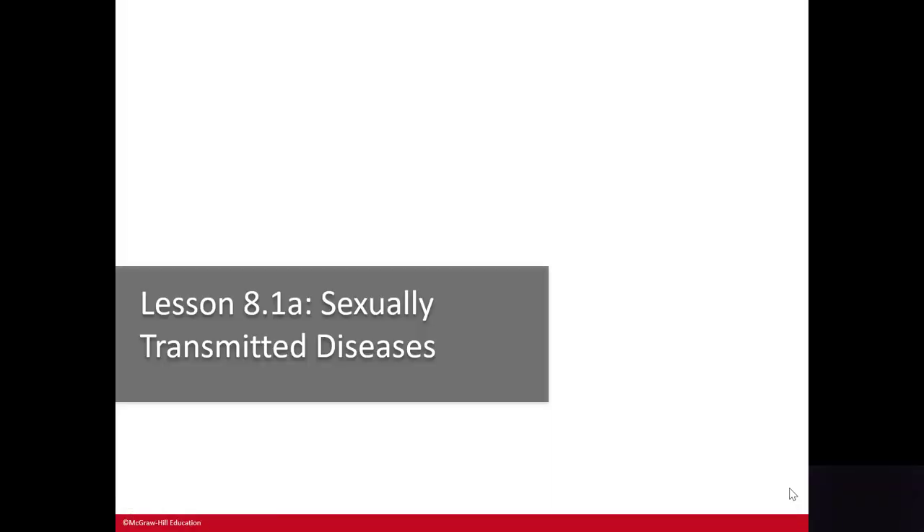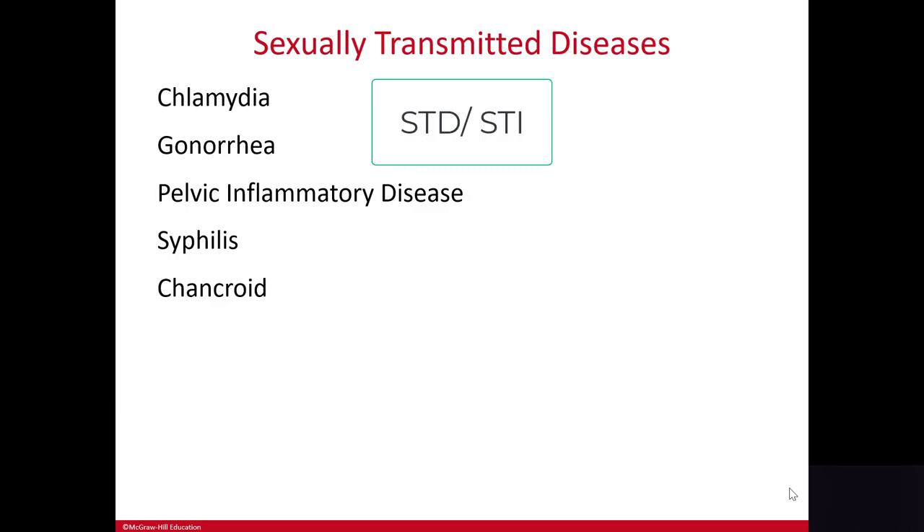Hey everyone, welcome to another mini lesson. This time we're talking about the female reproductive system. This also covers some of the male reproductive system and sexually transmitted diseases. You may see the abbreviation STD or the more updated abbreviation STI for sexually transmitted infections.